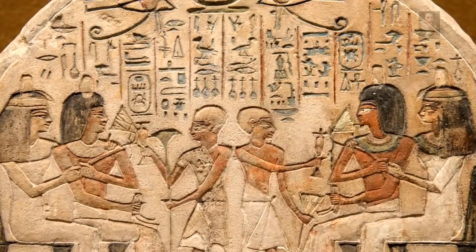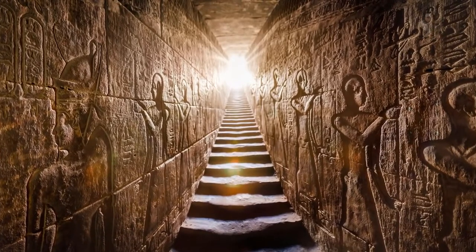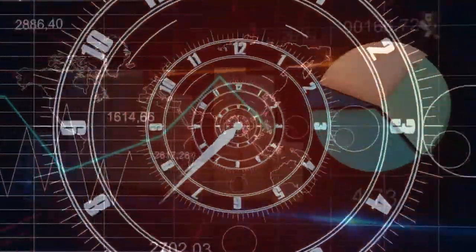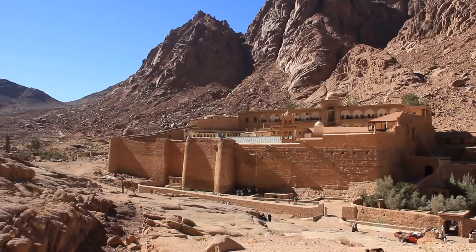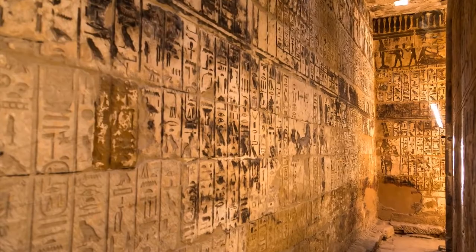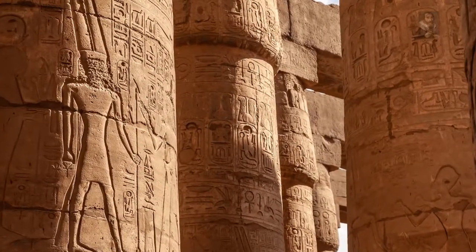Did you ever stop to wonder about the origins of the most famous symbols on the planet? If you consider the hieroglyphics and structures in Egypt are of completely different time periods altogether, then you must seriously contemplate the real timeline of history. There are obelisks and monuments, stela and temple walls covered with ancient hieroglyphics that suggest the dynastic Egyptians built the ancient structures — but there are three problems with this theory.